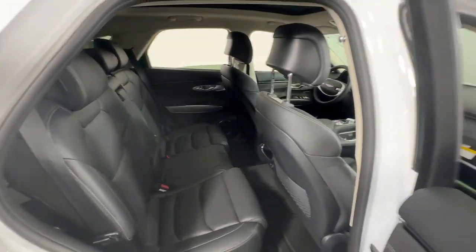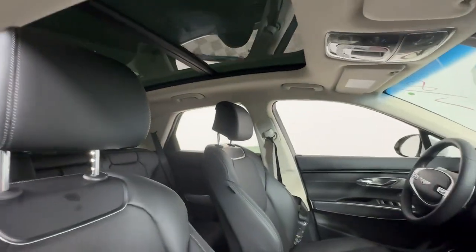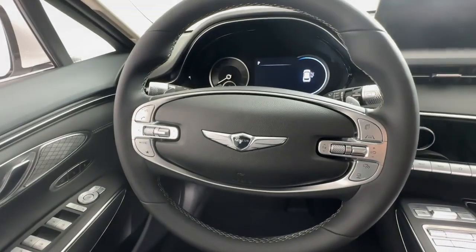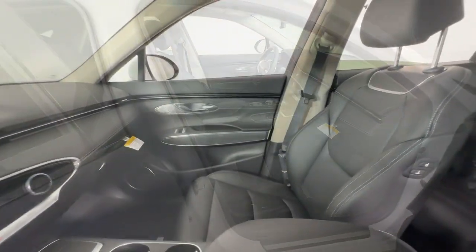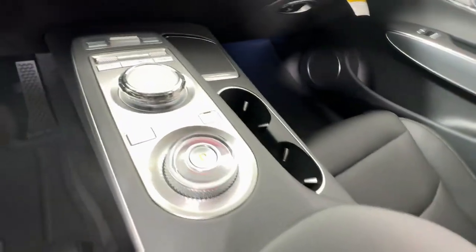These are just some of the great options this vehicle comes with: Apple CarPlay and/or Android Auto, navigation system, keyless entry, power liftgate, power passenger seat, heated mirrors, satellite radio, backup camera, aluminum wheels, and heated front seats.